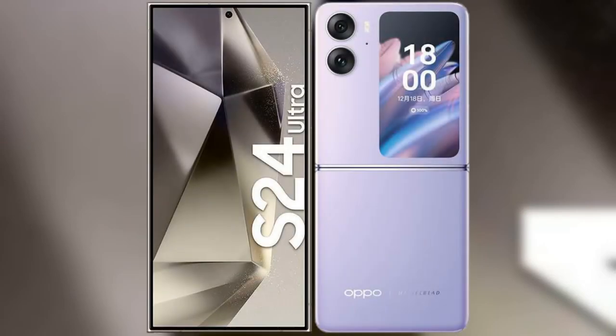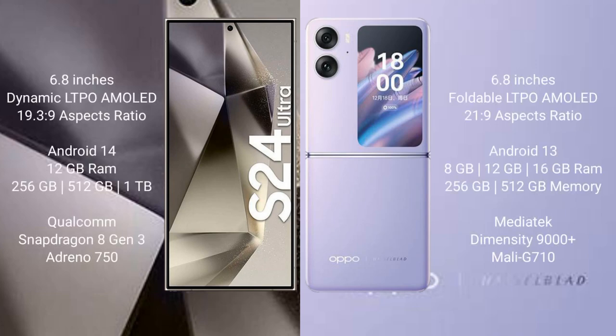I will compare the new Samsung Galaxy S24 Ultra with Oppo Find N2 Flip. The Samsung Galaxy S24 Ultra comes with a 6.8-inch Dynamic LTPO AMOLED display with an aspect ratio of 19.3:9. The Oppo Find N2 Flip also comes with a 6.8-inch Dynamic LTPO AMOLED display with an aspect ratio of 21.9.